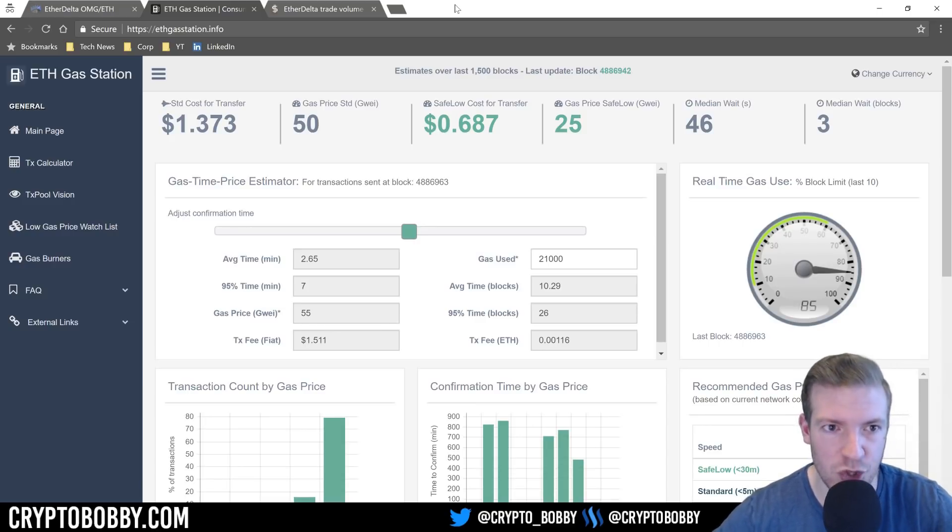If you have questions, I know this can be somewhat confusing. Even if you're not going to actively trade on it, I think you should understand how to use a decentralized exchange — it teaches you about smart contracts and how the Ethereum network works. I'd highly recommend giving it a shot. Start small and get the hang of it before going big on EtherDelta. Hope this was helpful — Crypto Bobby signing out, have a good one, peace.